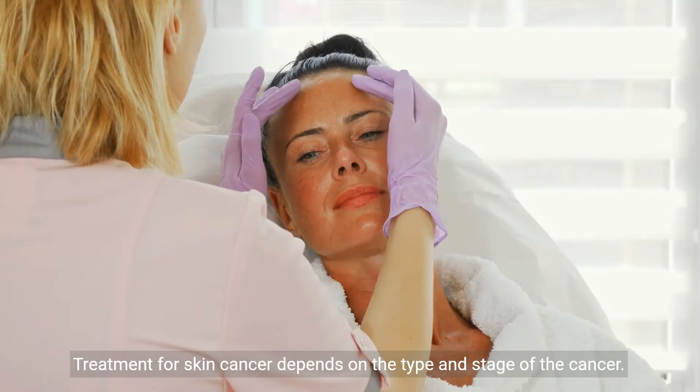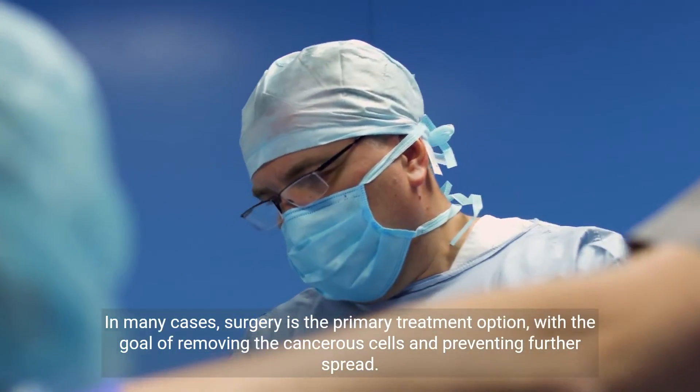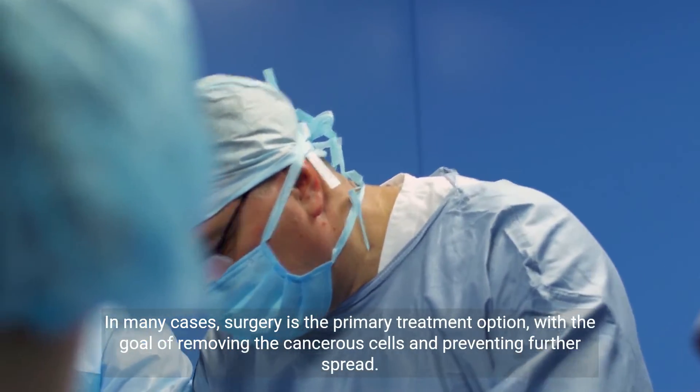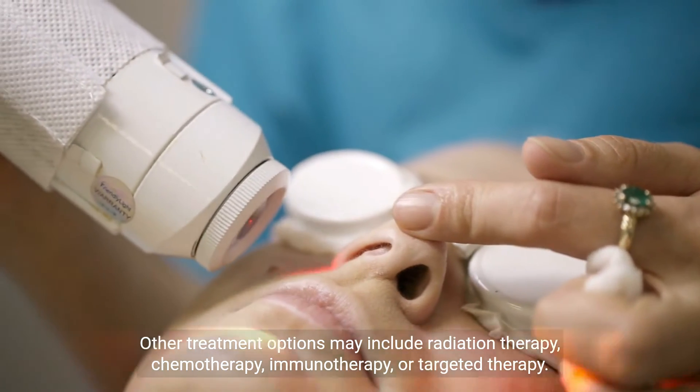Treatment for skin cancer depends on the type and stage of the cancer. In many cases, surgery is the primary treatment option, with the goal of removing the cancerous cells and preventing further spread. Other treatment options may include radiation therapy, chemotherapy, immunotherapy, or targeted therapy.